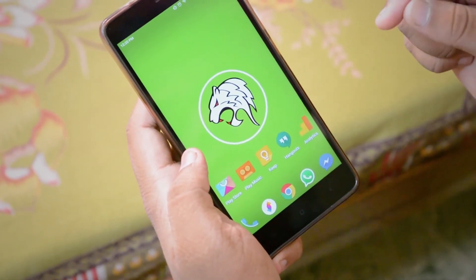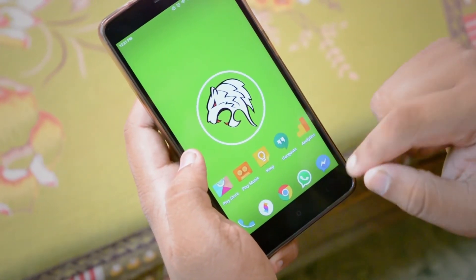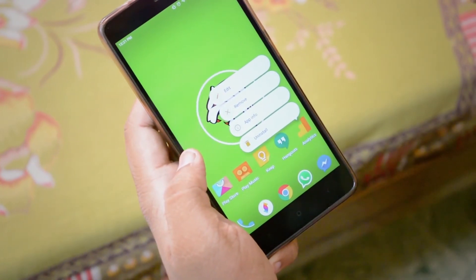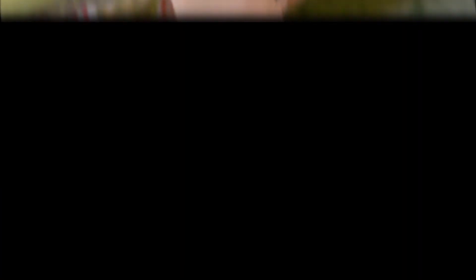Interestingly, Google doesn't support most of its own apps. The Analytics app is an official app made by Google and released in the Play Store. However, when I long press on the Analytics application, I don't have any custom shortcuts. Of course this is still in beta and a lot of apps are yet to be supported.